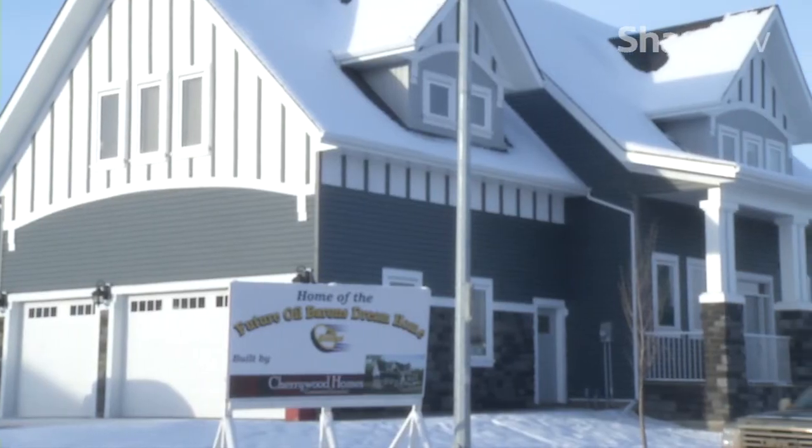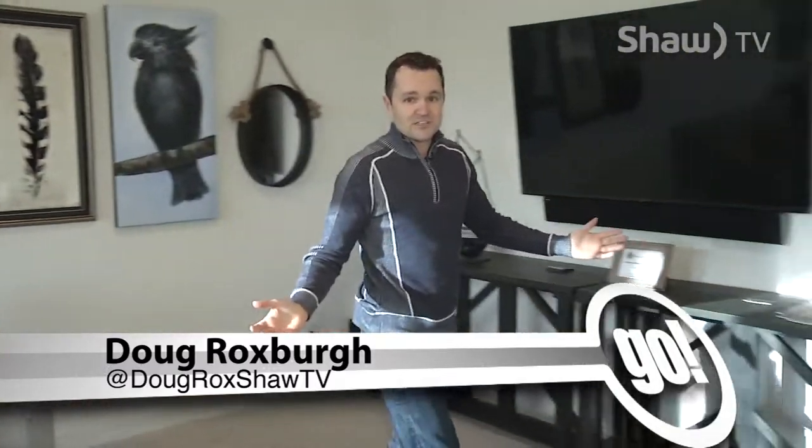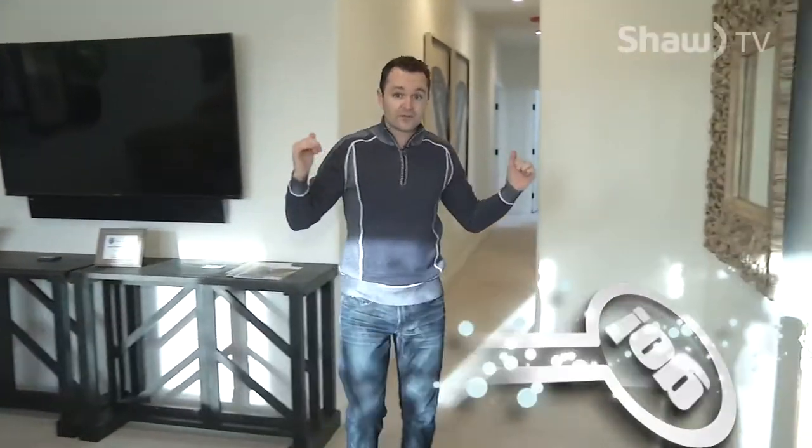Back on Go on Shaw TV, I'm Doug Roxburgh and you've already seen the home entertainment theater in the 2016 Oil Barron's Dream Home at 224 Huberton Way. I'm upstairs in another beautiful living quarters, and as we make our way down to the bedrooms just down the hallway, it's not just a living quarters up here.